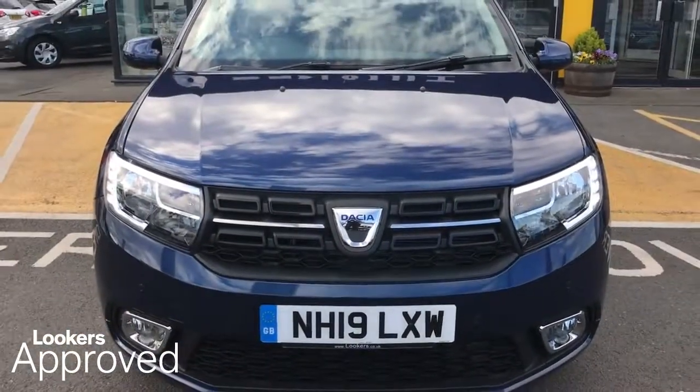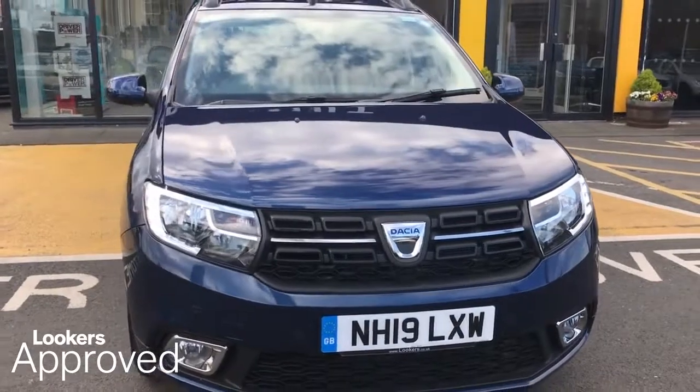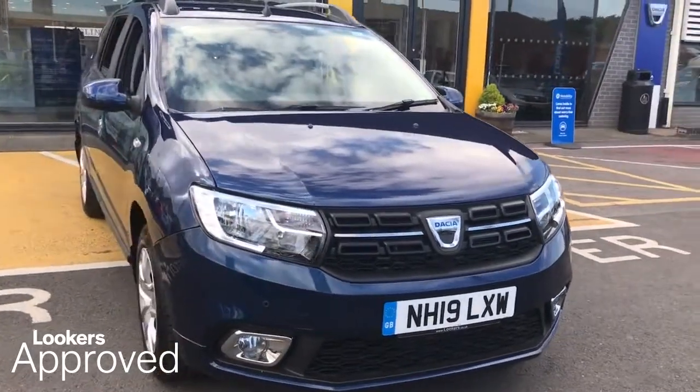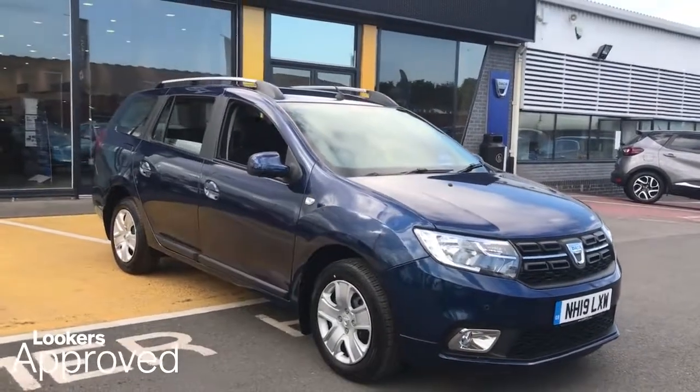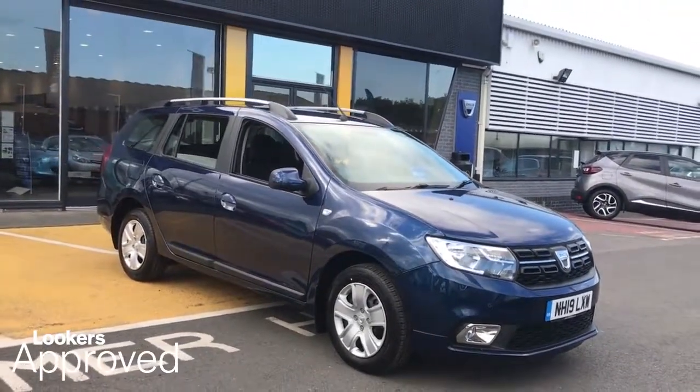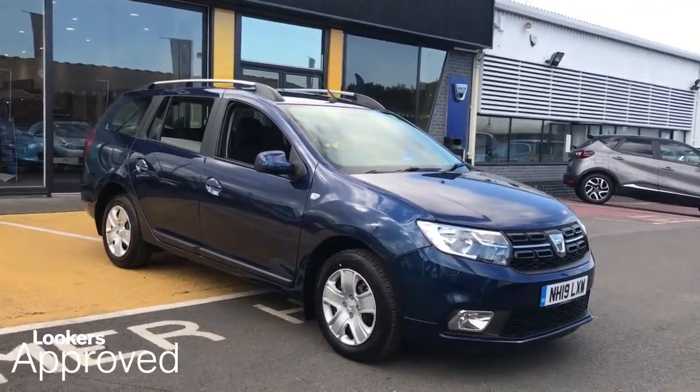I don't want to leave it to chance when everything is changing. I don't want to live in the past when everything is fading. Lookers are proud to present this Lookers Approved Used Vehicle. We're better together,